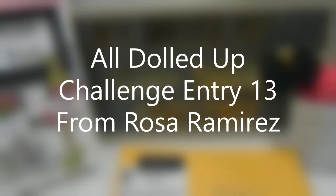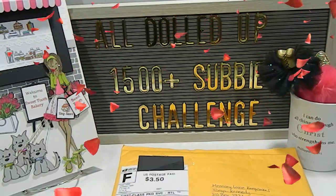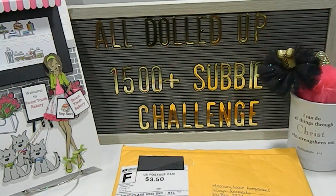Hi everyone, this is Tanya here with Memory Lane Keepsakes and welcome back to my channel for another All Dolled Up 1500 plus subbie challenge entry. I just received entry number 13 and let's see who it comes from.